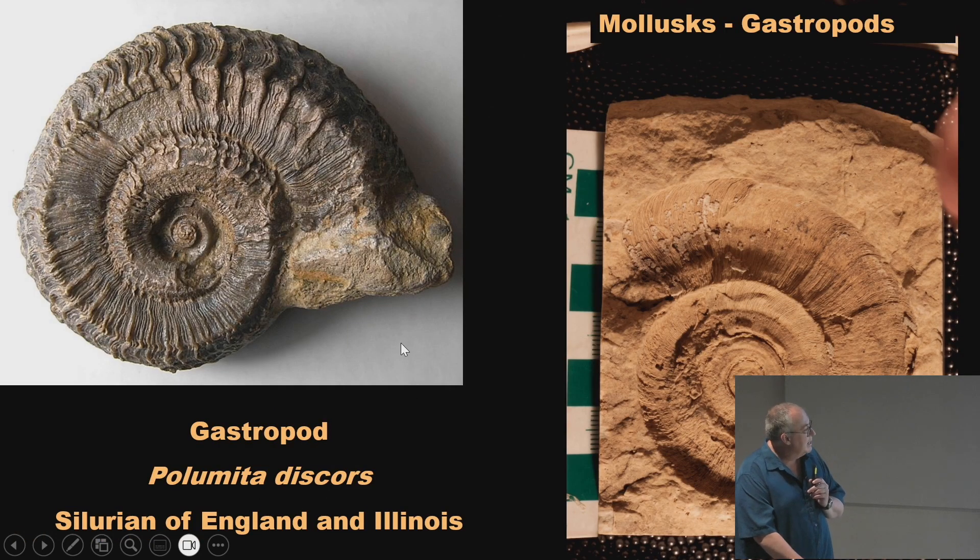These are both Silurian gastropods from the same genus — one from England and one from Illinois. You can see the preservation in England is really nice; in Illinois we mostly have internal molds and lack the ornamentation that's on the outside of the shell. It's really useful to compare Silurian fossils from Illinois with those from England because we can see a lot more detail. Our fossils have been damaged by a dolomitization process that creates recrystallized larger crystals, and you lose a lot of the original shell information — all you get are impressions and internal molds.